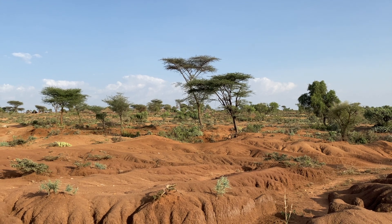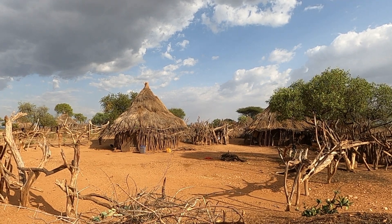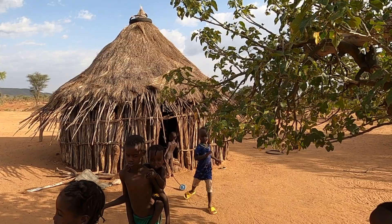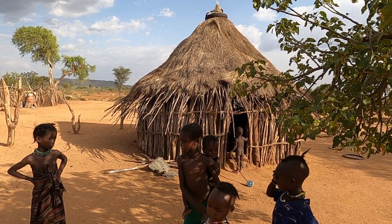Just beyond the lodge's premises, you could catch a glimpse of scattered Hamar huts on the horizon. The slowly setting sun beckoned us for a late stroll into the small Hamar village. The huts, made primarily from mud, thatch, and wood, are scattered throughout the village.